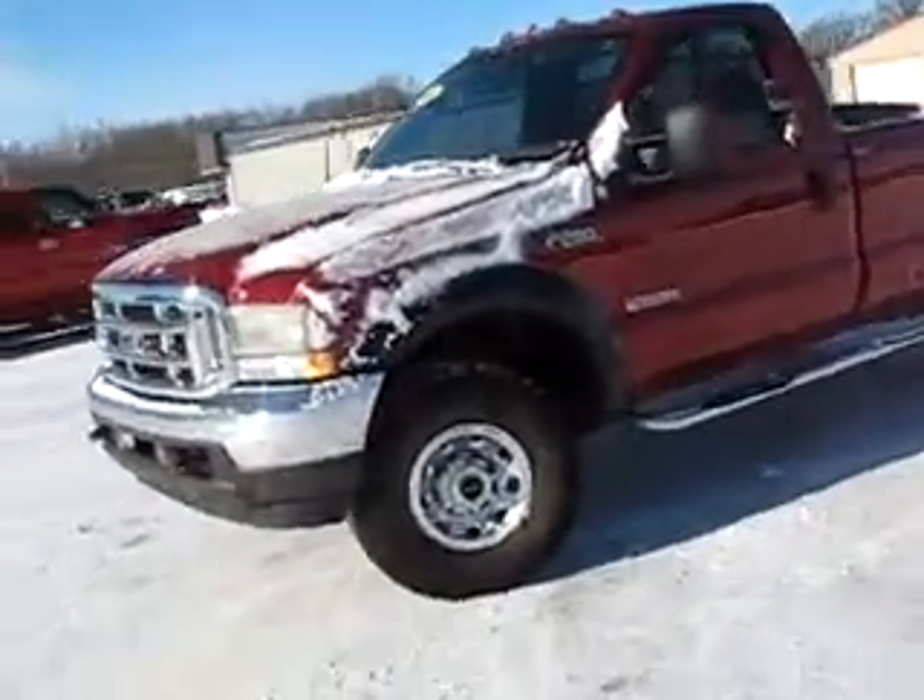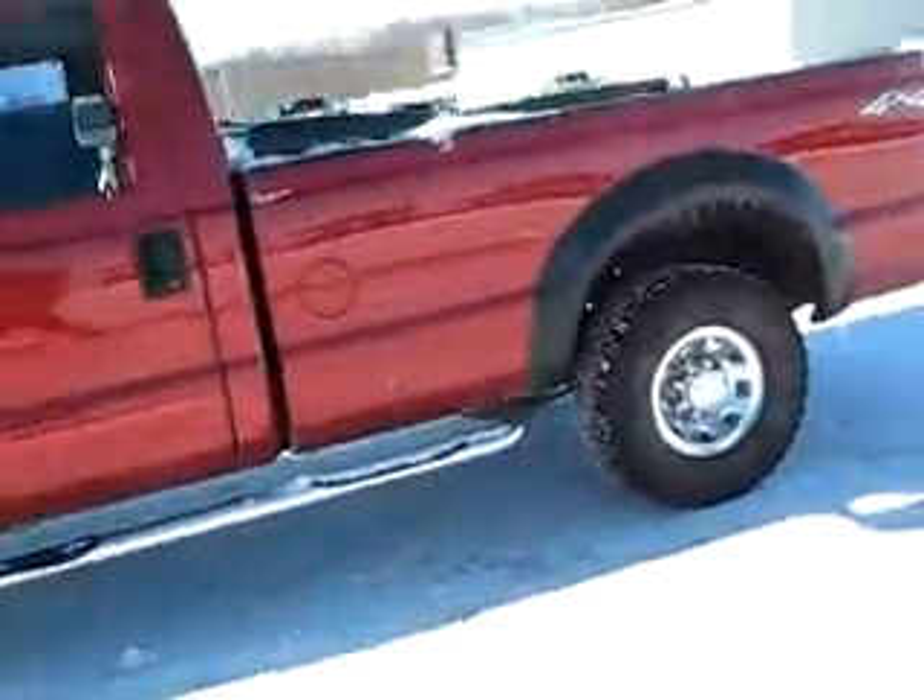Four-wheel drive automatic powerhouse, F-250 Super Duty, Power Stroke turbo diesel.